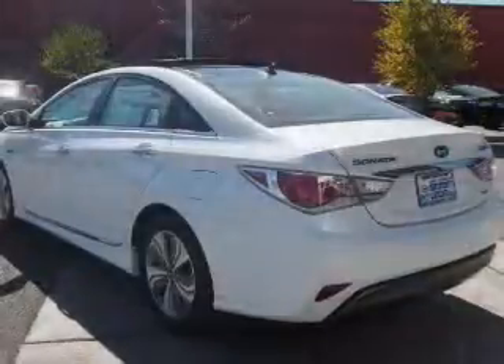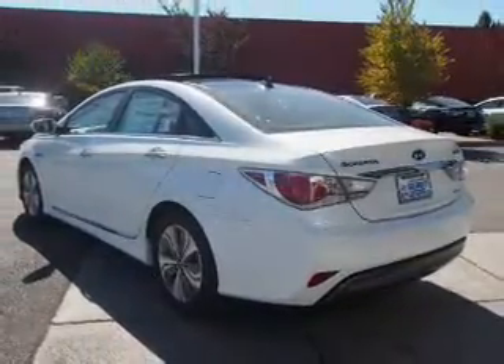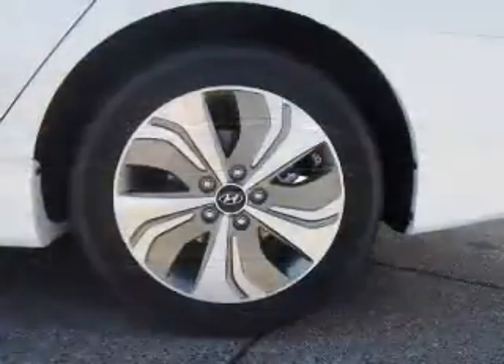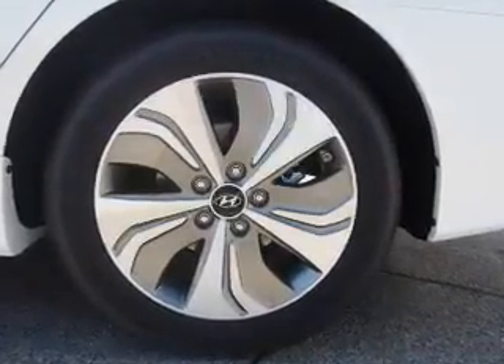On the inside, you'll find leather seats, heated seats, Bluetooth connectivity, Sirius XM satellite radio, steering wheel controls, push button start, a backup camera, front air bags, side air bags, and an adjustable tilt steering wheel.